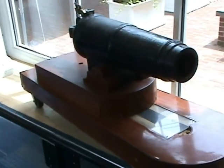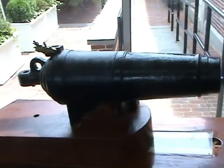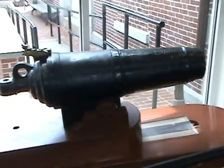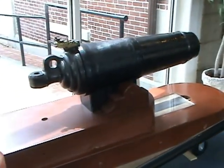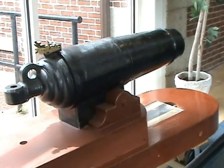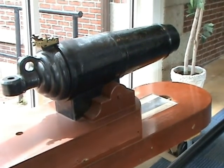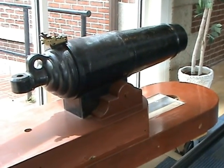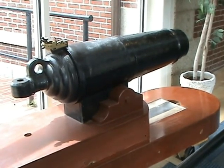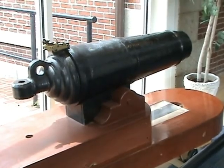These carronades were able to fire a 32-pound hollow shot up to 400 yards in range, causing massive damage. USS Constitution had a maximum speed of 13 knots and a complement of 450 crew.